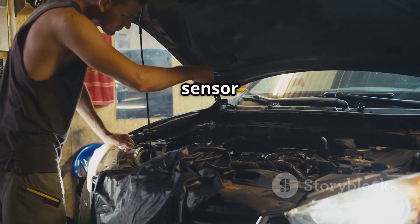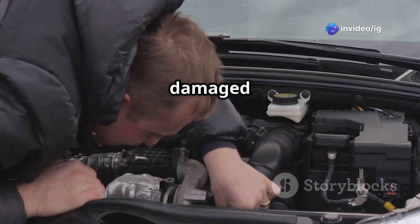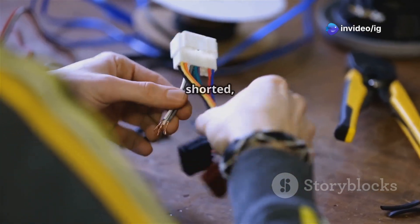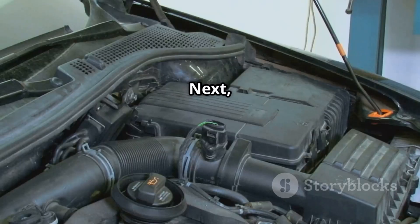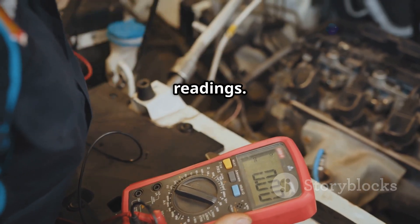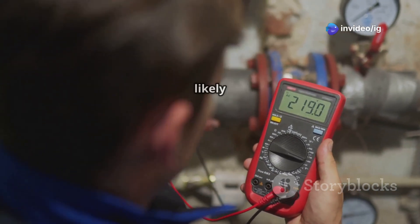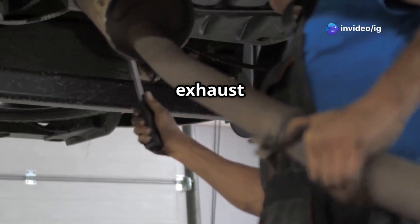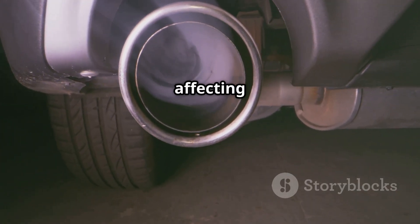First, inspect the oxygen sensor wiring and connector. Locate the sensor and check for burned or damaged wires — if the wires are shorted, they may be sending a constant high voltage signal. Next, test the sensor with a multimeter. Unplug the sensor and check the voltage readings. If the voltage is stuck above 1.2 volts, the sensor is likely bad. Then check the exhaust system for leaks — if there's a leak before the sensor, it could be affecting the readings.